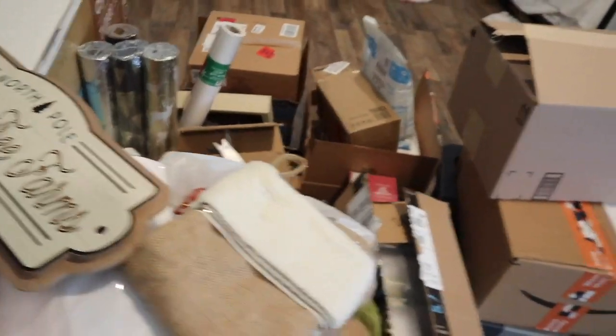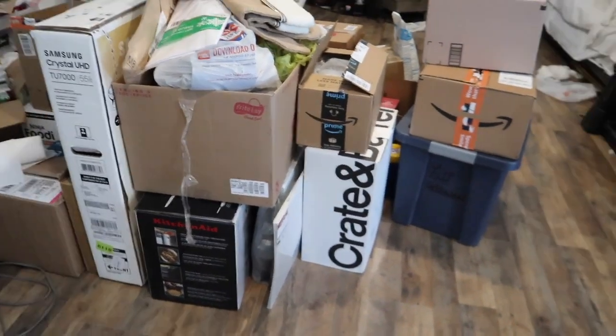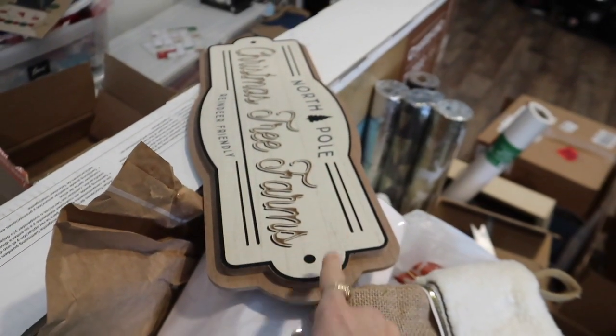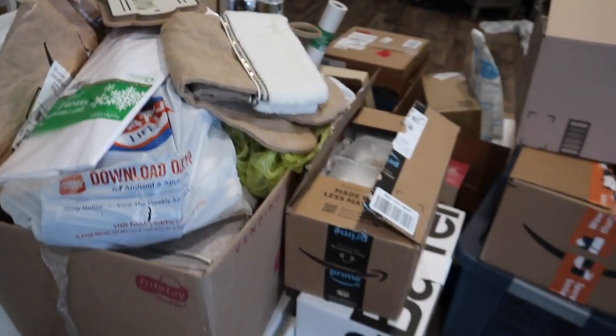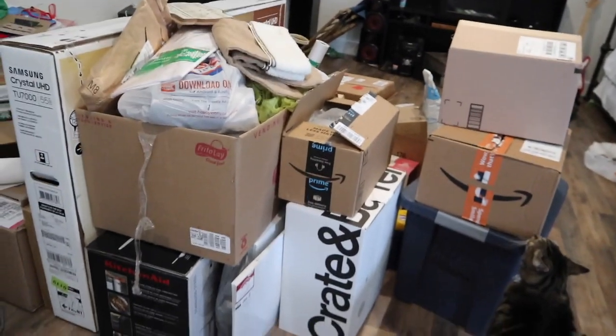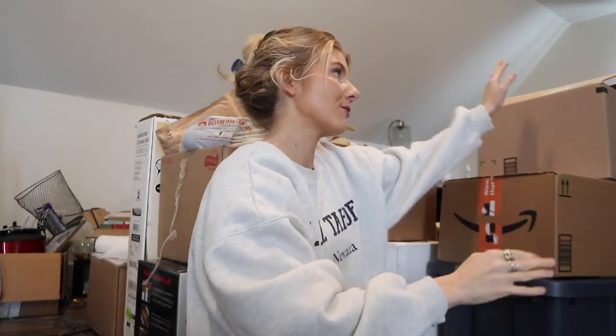Y'all, we are so blessed. All of this is from our wedding shower. There are a few things that I picked up for Christmas since they were on sale, but pretty much everything is from our wedding shower. So let's go ahead and get into this monster pile of presents.